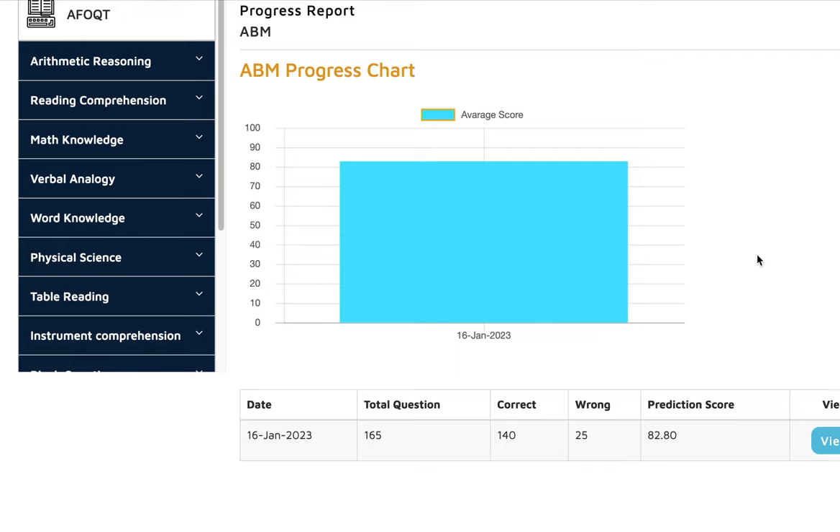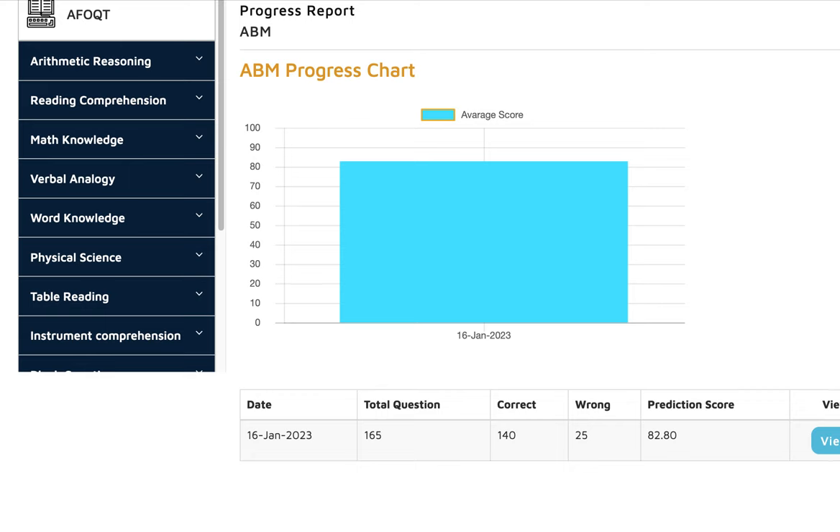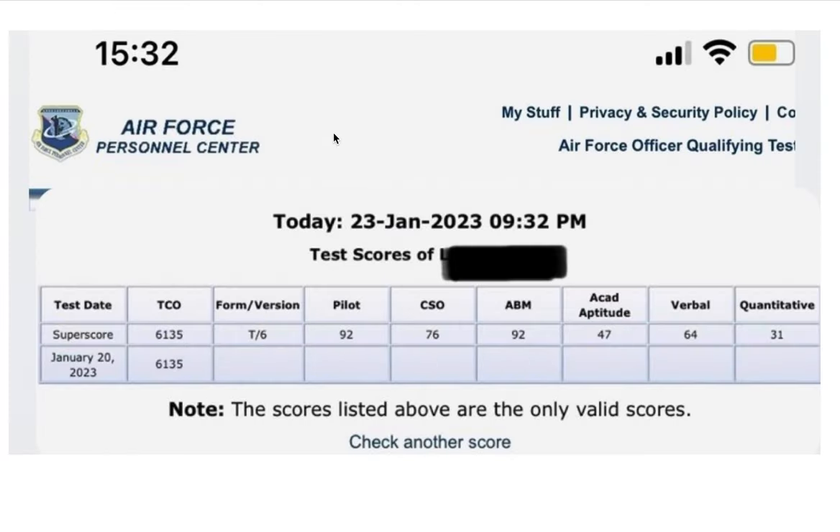Now I'm going to show you what he did on his actual test. You can see he did excellent — Pilot 92, CSO 76, ABM 92. Remember he did 82 in the ABM section on our website, but on the actual test he did 92. Quantitative was 31. He did overall very, very good.